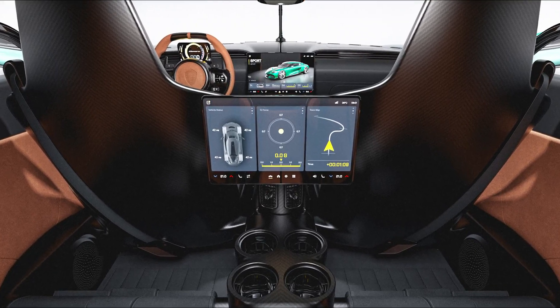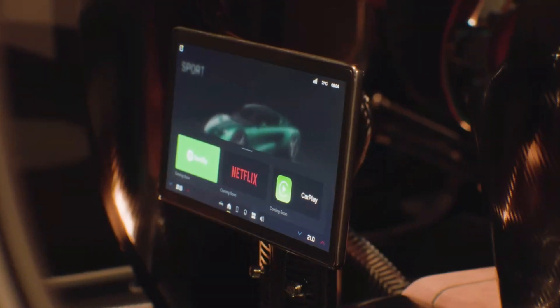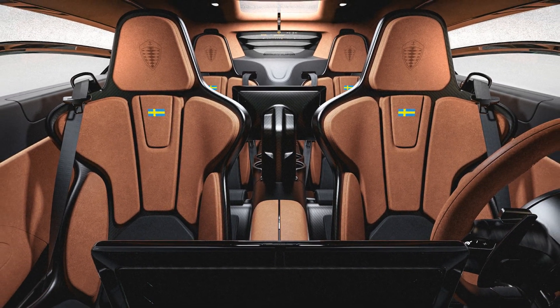Thanks to its new lighter electric propulsion system and optimized use of the TFG's rev range with the LSTT, the Gemera's acceleration and performance have been significantly improved compared to the previous version, which was already extremely well-performing and fast.